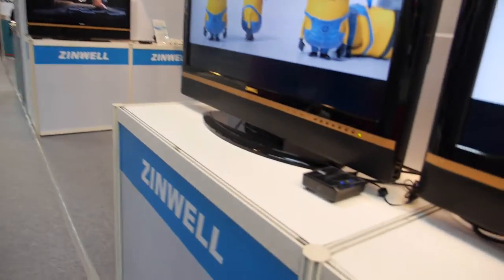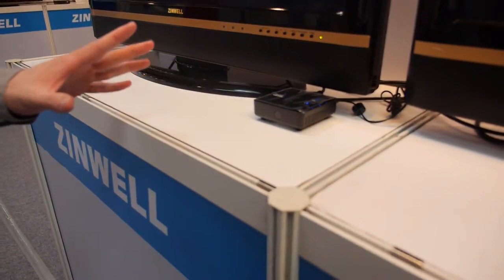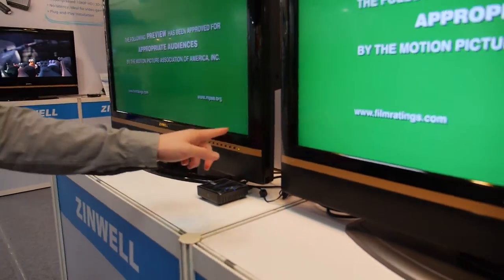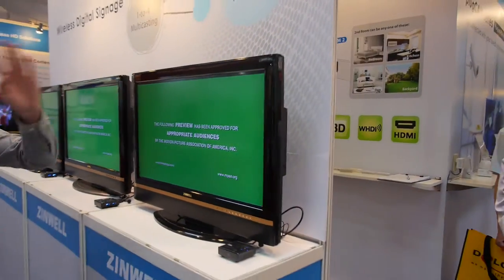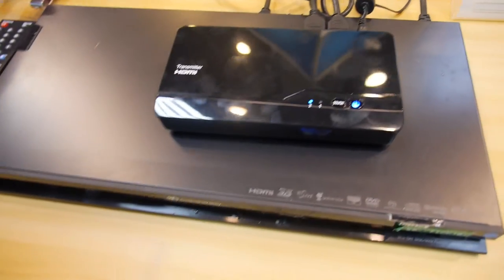Are you showing something new? Sure, here it is. As you guys know, in the market there's one transmitter to one receiver — one to one, TV to TV. Right here we have one transmitter to one, two, three, actually four — four receivers. The transmitter is right here, transmitting movies from this media player.